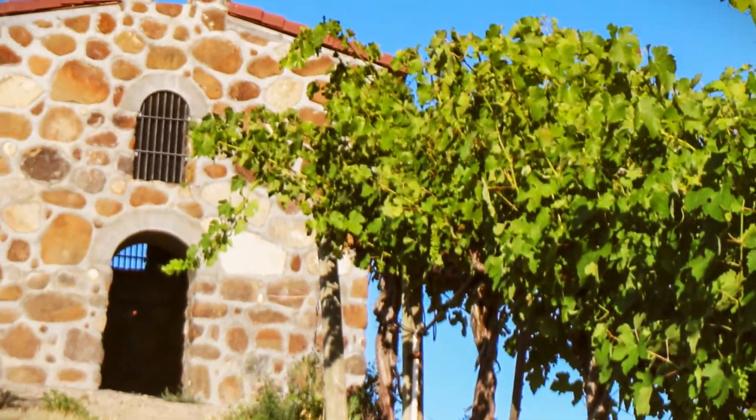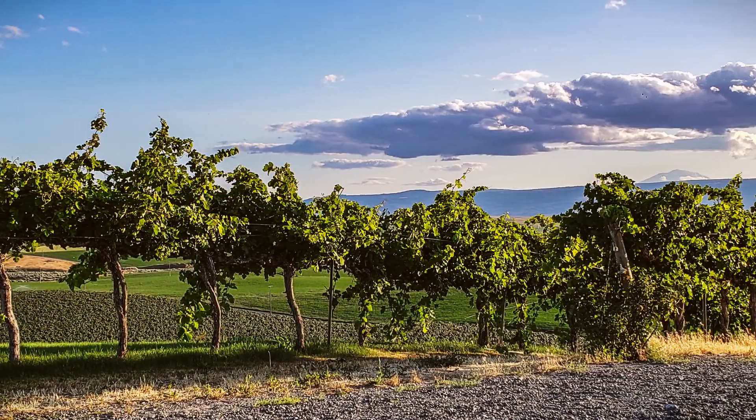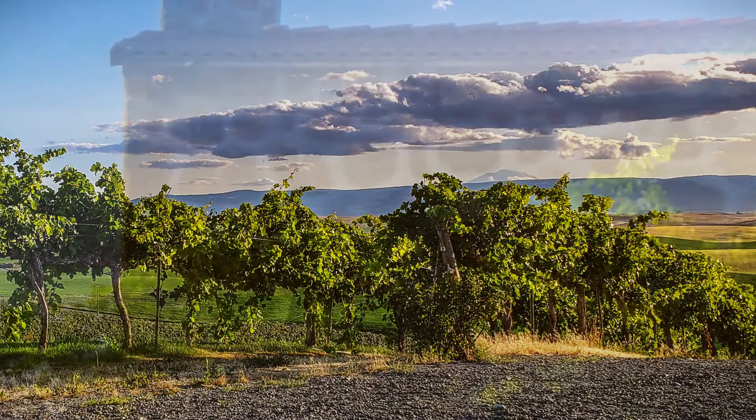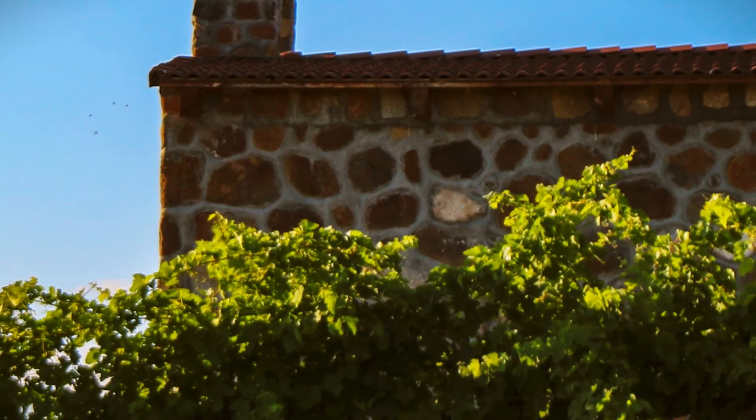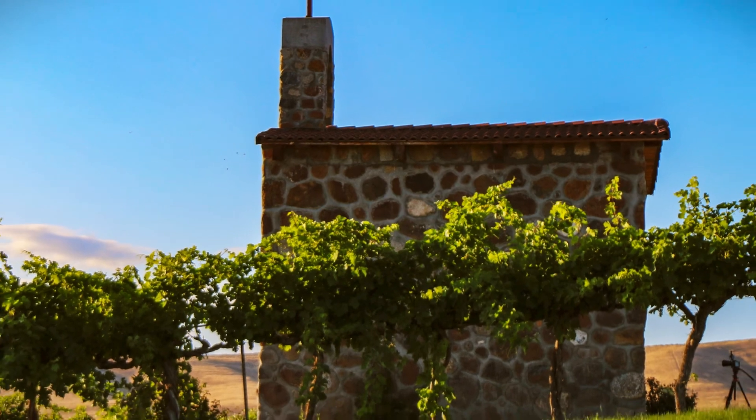Waiting in the shade is Jonathan's father, Mike, who started this vineyard — planting test blocks with Dr. Walter Klor and then developing a relationship with David Lake, the longtime winemaker at Columbia Winery. In the shade of the chapel, he shares stories of how this all began.